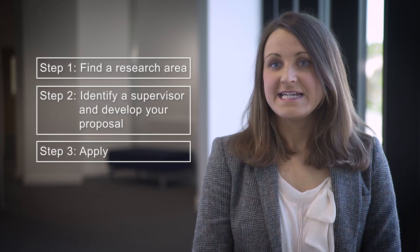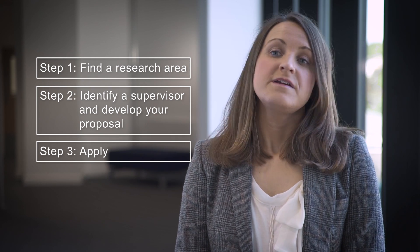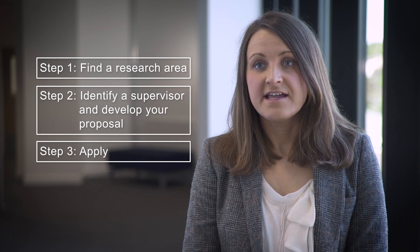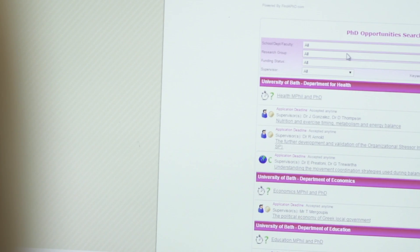To apply for a PhD you'll need to apply online using our online application form. We advise that you apply as early as you can. This allows you enough time to provide everything that you need for your application and for us to process it as well. I would recommend that any prospective candidates make sure that their application is thorough and detailed, not to leave anything out and make sure that they include everything in their application.